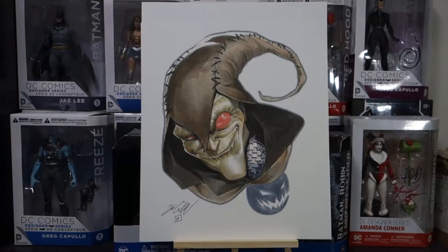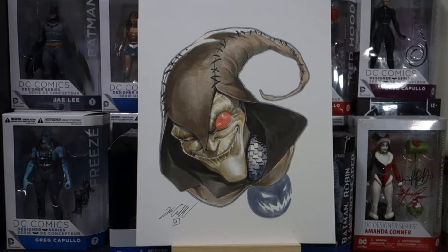I was fortunate enough to meet Jamal Campbell at a local comic convention, and I commissioned him for a piece, and I was absolutely blown away. So without further ado, this is the commission that I received from him.